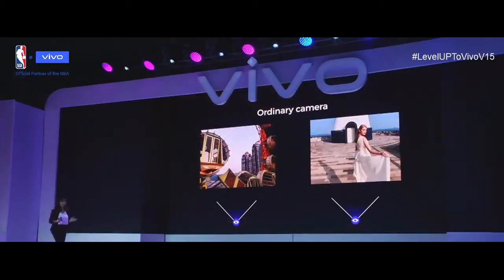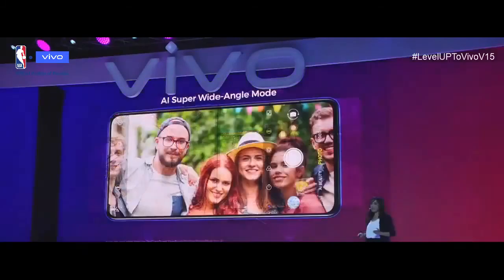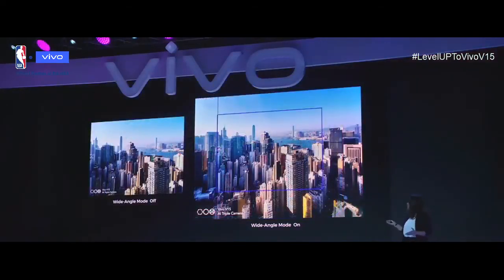Now let's look at the AI Super Wide Angle Camera in detail. Looking at sample photos taken by an ordinary camera, you can see the scenery was not completely captured. Our wide angle camera puts an end to this. The V15 and V15 Pro have a 120-degree super wide angle camera that overcomes angle limitations so you can include more people, scenery, or beautiful things in one single picture. Additionally, this camera can identify photo subjects using AI, and when it detects too many people being photographed, it will automatically recommend you to turn on wide angle.